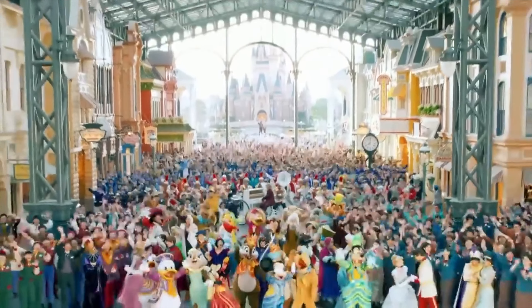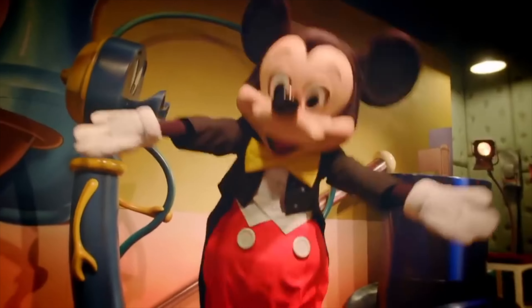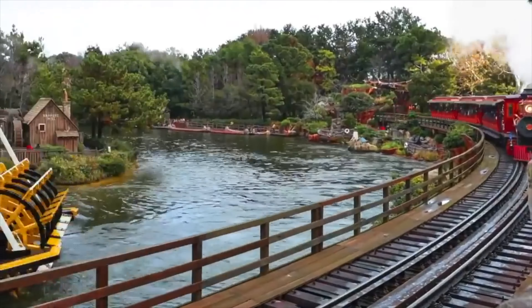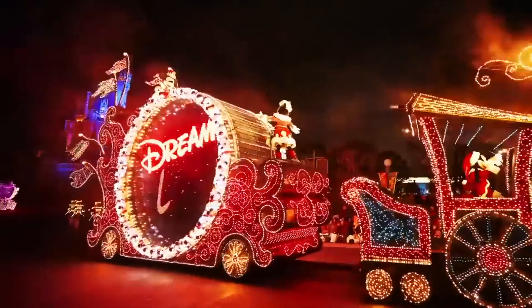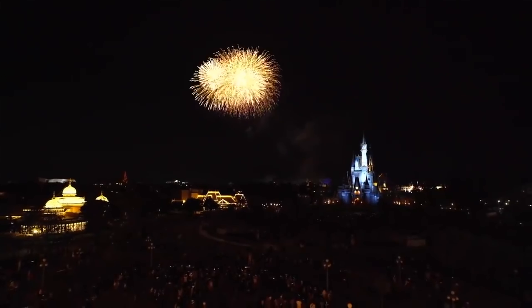Hello there, I'm Mike and welcome to Disney Parks Addict. Today we'll be taking a look at all the rides, shows and attractions in Tokyo Disneyland at the Tokyo Disney Resort. Stick around until the end of the video to see the amazing parades and nighttime entertainment that are on offer at Tokyo Disneyland.